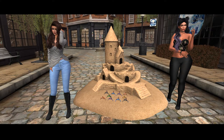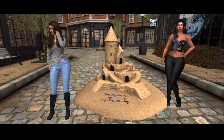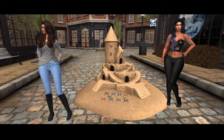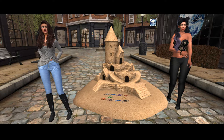You guys, we are at Hextraordinary Fine Magical Goods Main Store and I am just in love with this product. Look, it's a sandcastle and it has these little Animesh crabs and they dance to the music.